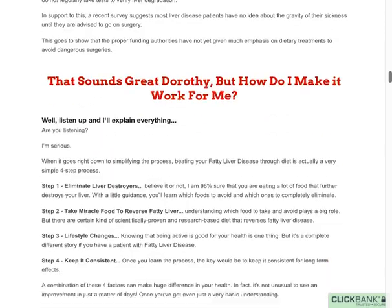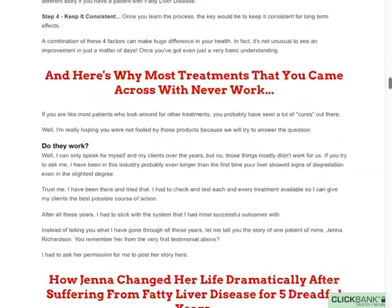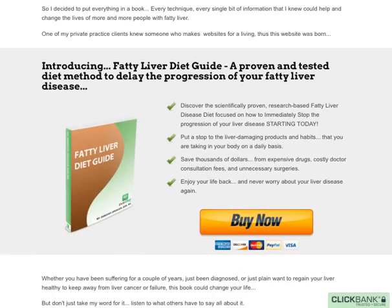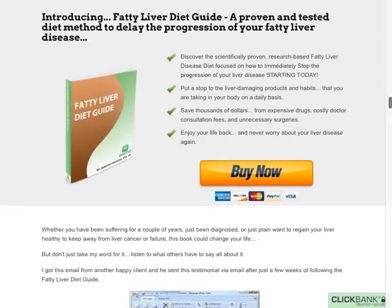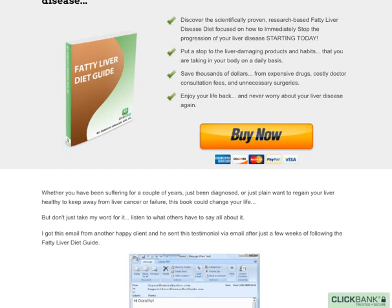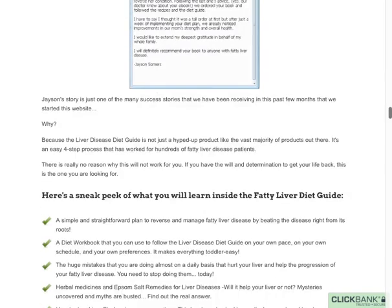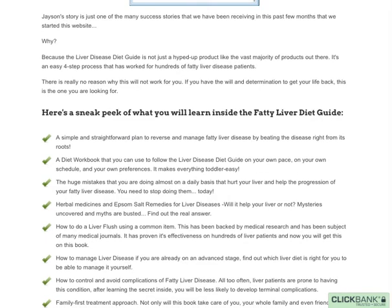It's really important that we take the steps at home or when we go outside, and you will learn all of these things here. It's going to teach you the liver diet guide — a proven, tested diet that can help you get rid of it. All are scientifically proven to get rid of fatty liver disease, and also how you can stop taking these damaging medications as well.